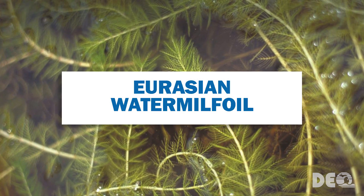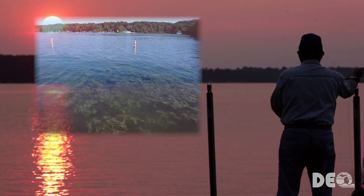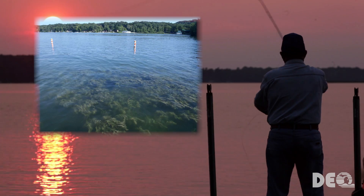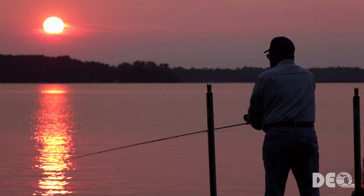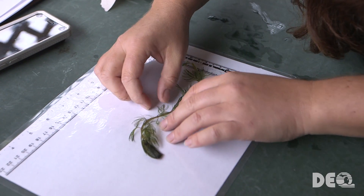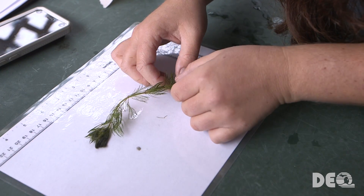Eurasian Water Milfoil is already found in hundreds of Michigan's inland lakes. It forms a dense mat of vegetation at the water surface, making it difficult to fish and play in the lake. It reproduces very effectively by vegetative fragments and easily spreads to other parts of the lake and to other lakes by hitchhiking on boats and trailers. Be careful when identifying Eurasian Milfoil, as there are several valuable species of native milfoils in Michigan that we want to preserve.